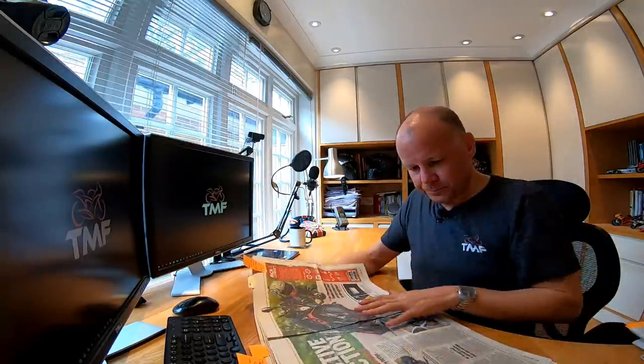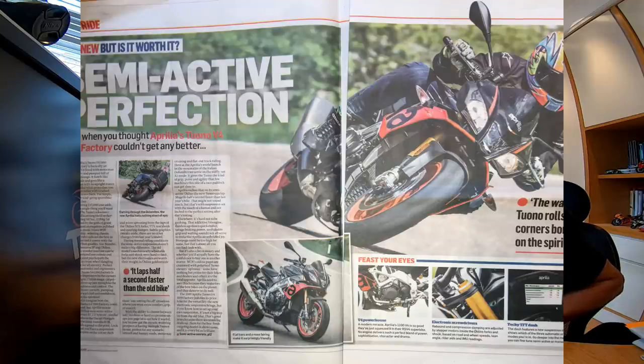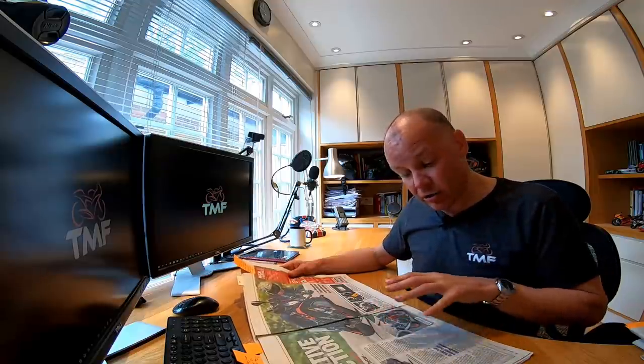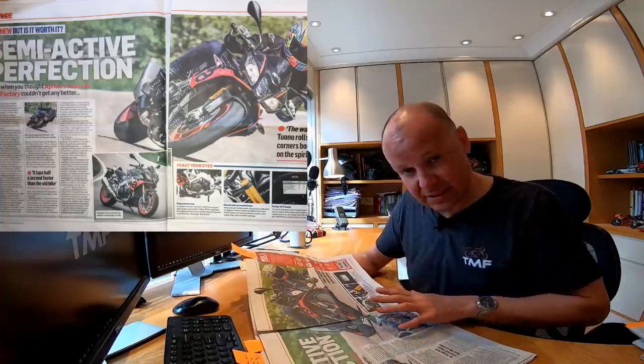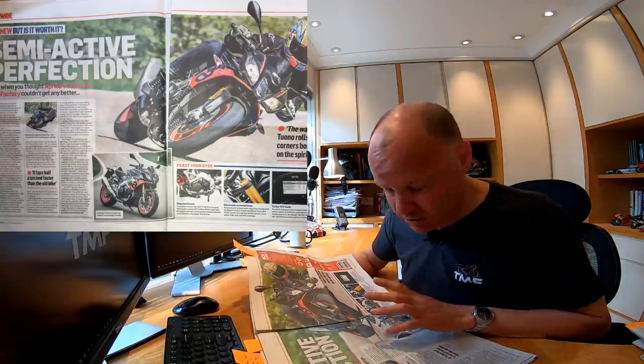Next up in this paper — Semi-Active Perfection. This is Michael Neeves, my favourite reviewer at MCN. He's been riding the brand new Aprilia Tuono V4 — the one with the clever Öhlins semi-active suspension. I got to borrow a Tuono V4 relatively recently, had it for a few weeks, and really loved the bike. Neeves says how do you make an almost perfect bike even better — is it even possible? He reckons they've pulled it out of the bag. The suspension is absolutely great on this, along with some other tweaks: 173 brake horsepower. 17 grand though, so quite expensive.